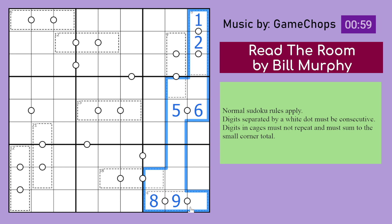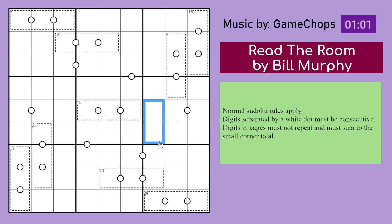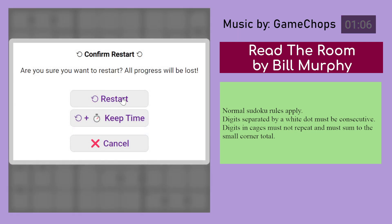I'm assuming not all dots are given, so it's possible for two digits to be consecutive even without a dot. With that, let us begin solving.